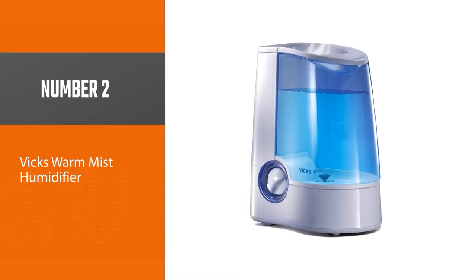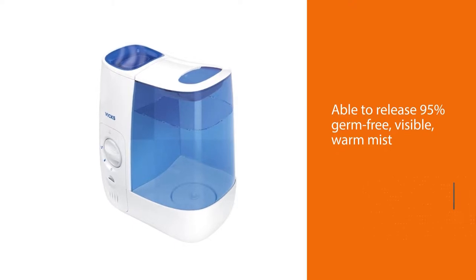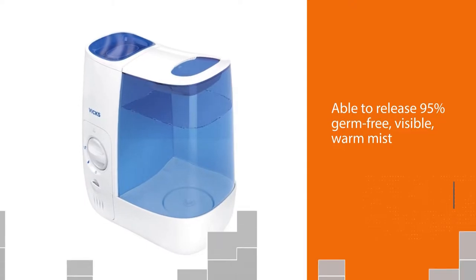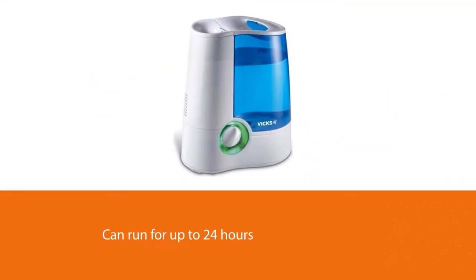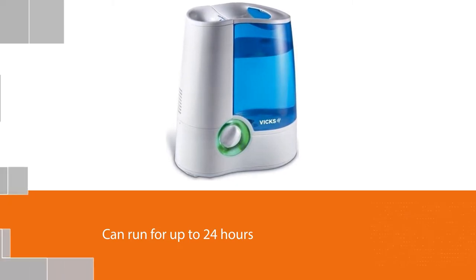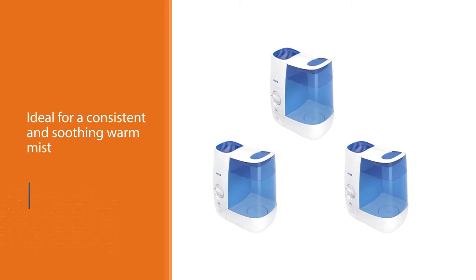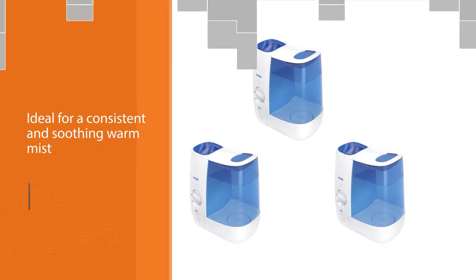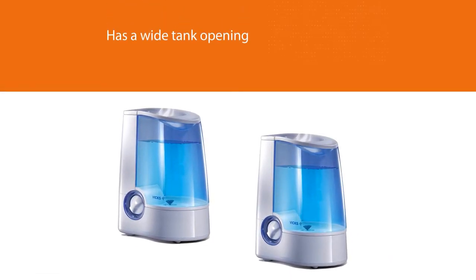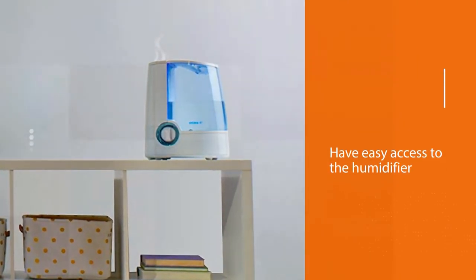Number two: Vicks warm mist humidifier. This Vicks model is mainly popular due to its antimicrobial properties and the ability to release 95% germ-free visible warm mist to aid in temporary relief of cough and nasal congestion. This Vicks humidifier model can run for up to 24 hours, ideal for a consistent and soothing warm mist to alleviate cold symptoms. It has a wide tank opening allowing easy access for cleaning and refilling a gallon of water, which prevents the spreading of mold and bacteria.